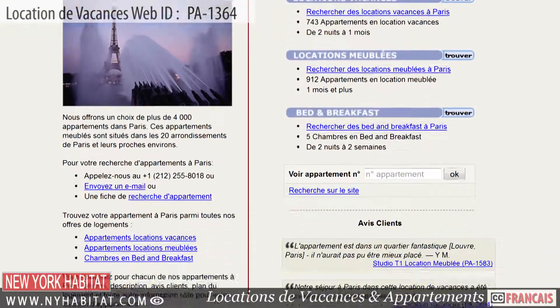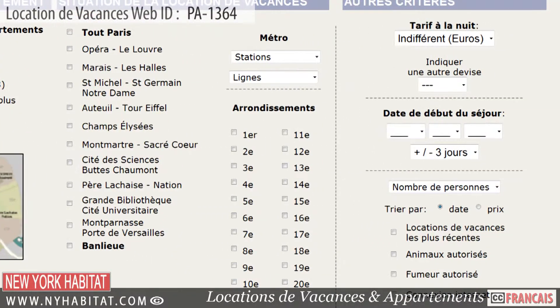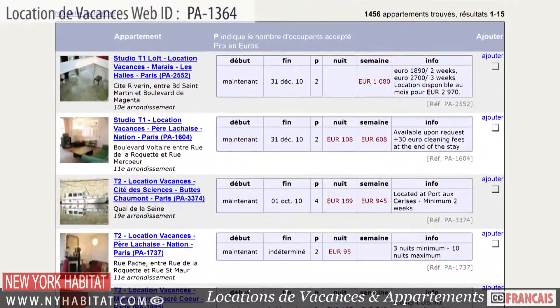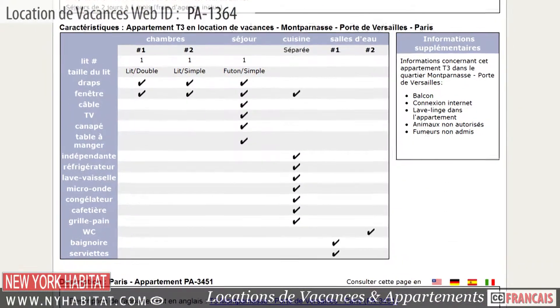Be sure and visit our website at nyhabitat.com, where you will find more great vacation rentals, not only in Belleville, but all over Paris. Skip the boring hotel room and live like a true Parisian!